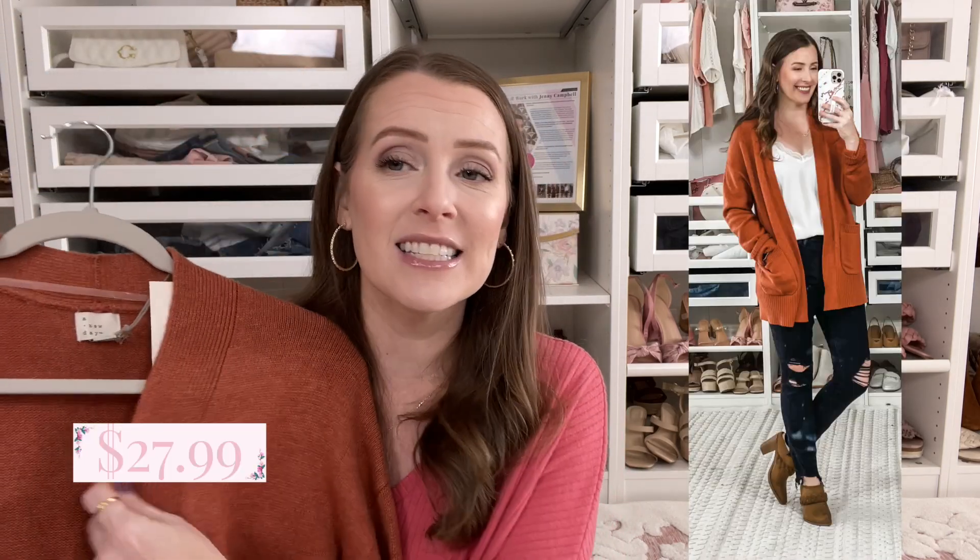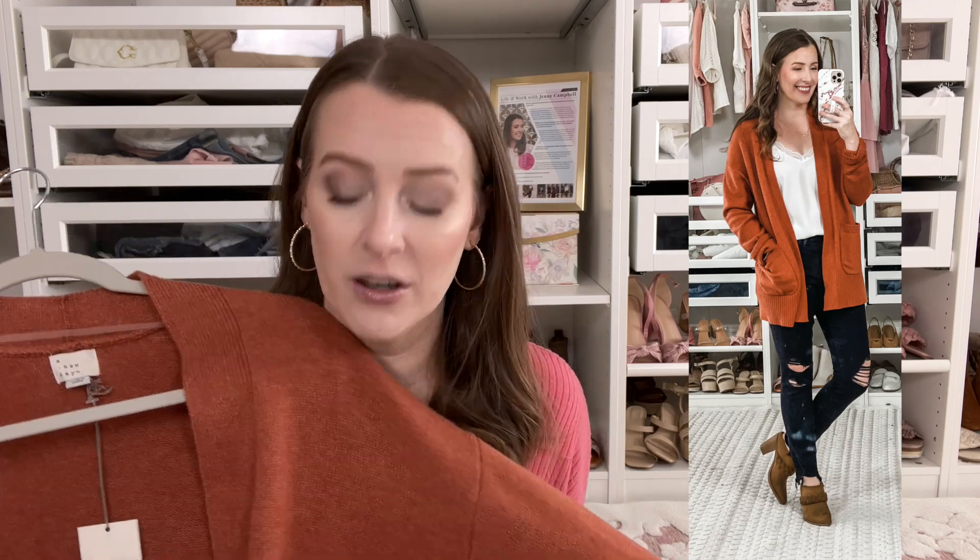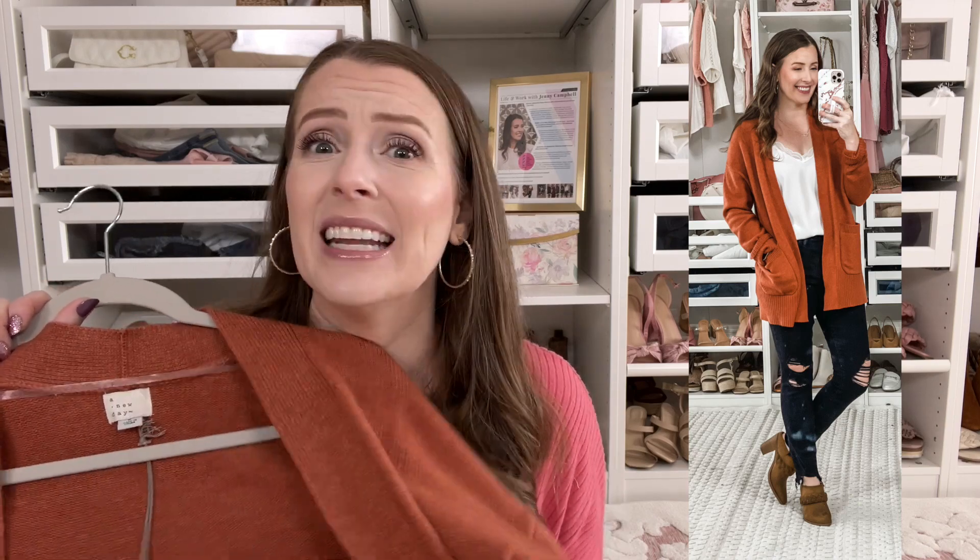Next in staple is this orange cardigan from Target. I still have the tag on it — it's still really hot here, but I'm keeping it. It is so soft and comfortable with pockets. I've already styled it so many different ways on my channel. It's a great fall staple — you can throw it over something that isn't fall and make it fall just because of the color. I'm in a small and it's perfect over leggings, a dress, or work slacks.